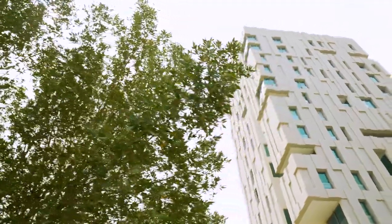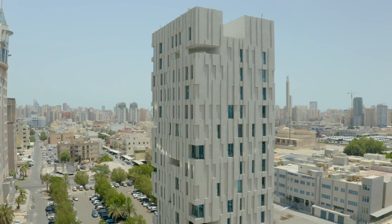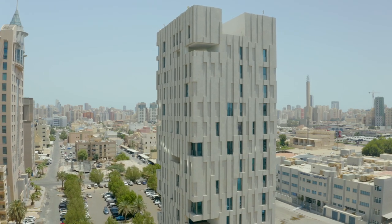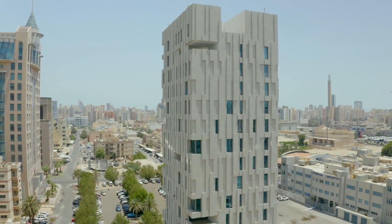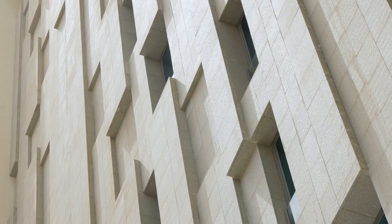In addition to that, the building's external façade or skin is a very thick three-dimensional skin that begins to ensure that we protect ourselves from the harsh climate here in Kuwait.